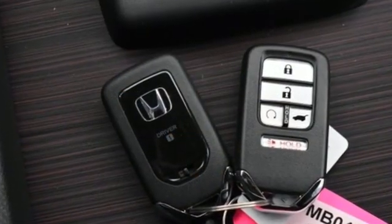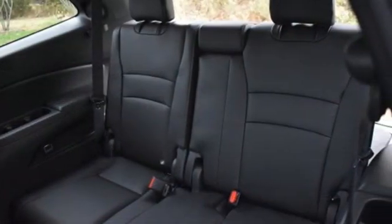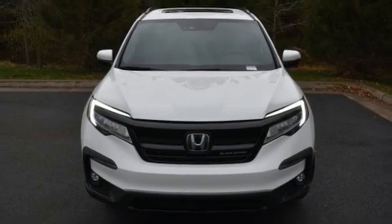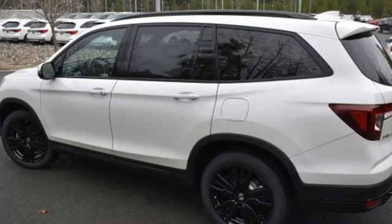It boasts an impressive list of features like these: V6 engine, heated and ventilated leather bucket seats, integrated navigation system with voice activation, auto dimming rear view mirror, dual zone climate control, and Wi-Fi hotspot.